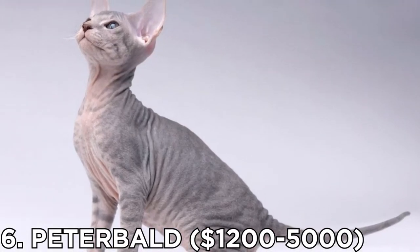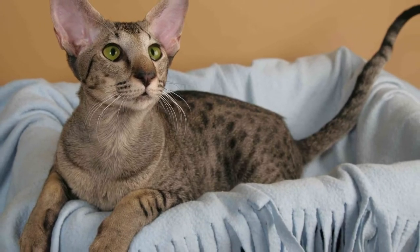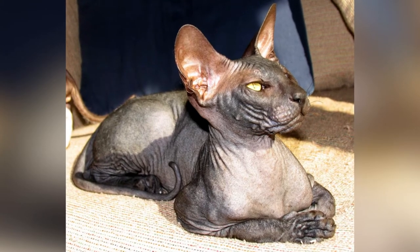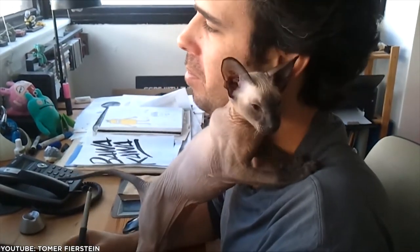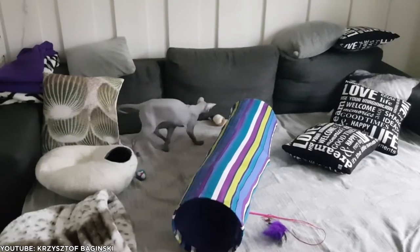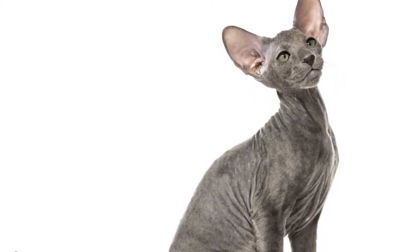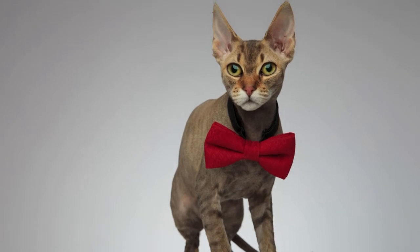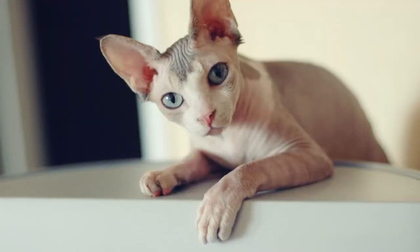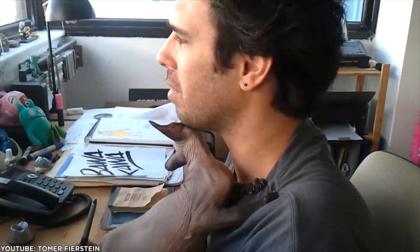Number 6: the Peter Bald, priced at $1,200 to $5,000. This cat breed is a result of crossing between the Oriental Shorthair Female World Champion and Adanskoy. This is a very curious, smart, and energetic cat breed with a slim and muscular build. Think that all hairless cats are members of the Sphinx breed? Think again. There's also the pricey Peter Bald, a newer Russian breed. The Peter Bald can have different types of coats throughout its life, ranging from no coat to a layer of fuzz to short hair. They are also playful and happy to get along with pretty much any other member of the household.